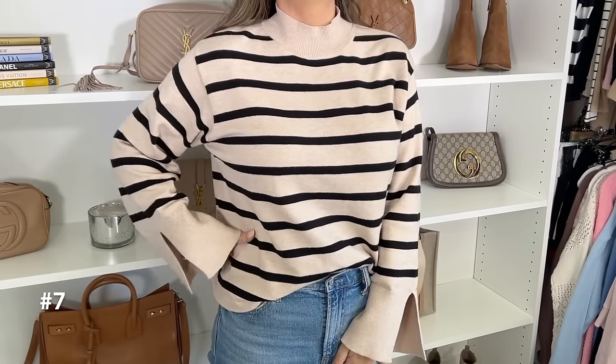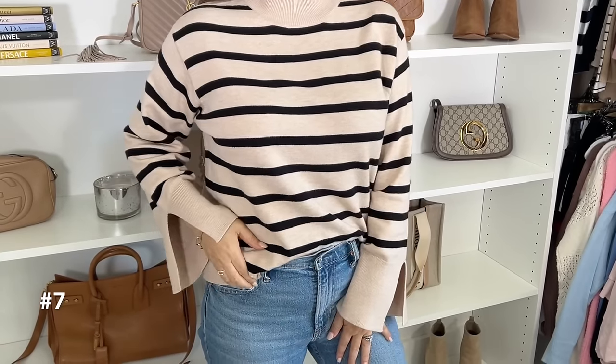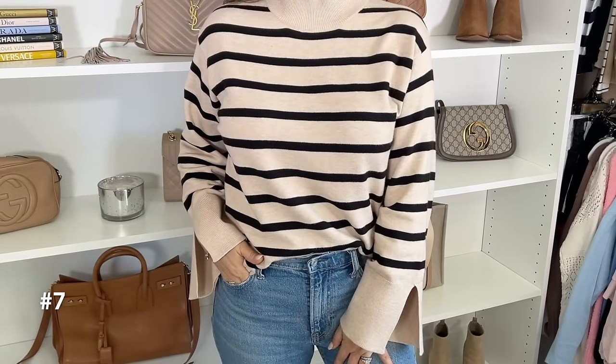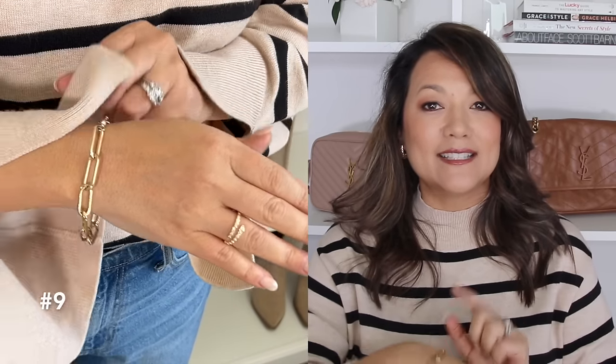I wanted to share my top and jewelry with you ladies. I'm wearing a light tan and black stripe sweater — budget-friendly, super soft and comfy with fun flowy bell-type sleeves that have a slit near the wrist, a little fun and flirty. For jewelry, these are just some pieces I've been wearing on repeat: a serpent wrap ring, a classic chain link bracelet, and a textured teardrop earring. These are just pieces that work effortlessly in my wardrobe.